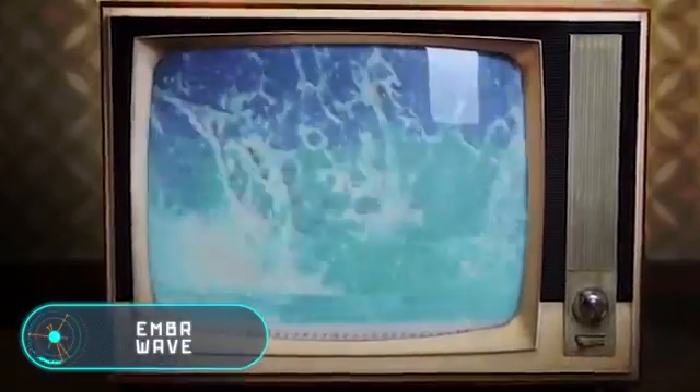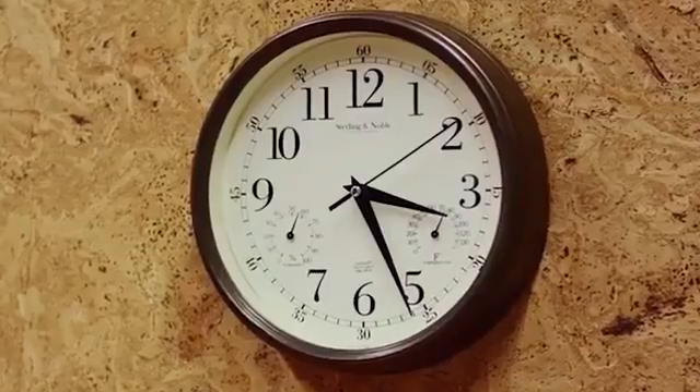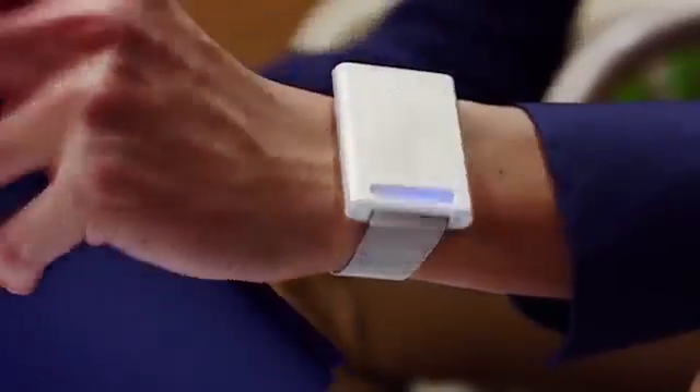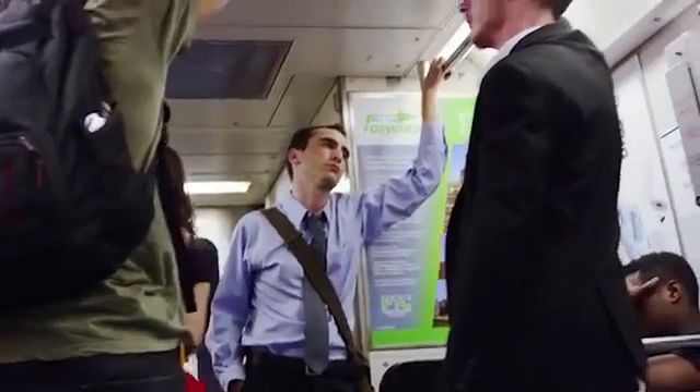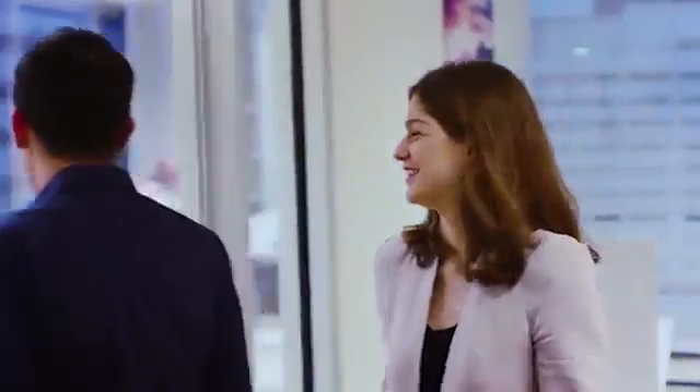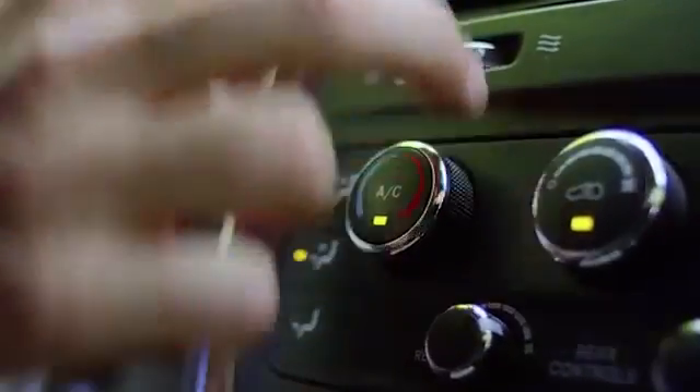Ember Wave — instead of heating or cooling the room as traditional thermostats do, this gadget affects the user's body directly. The bracelet heats or cools the wrist, creating a feeling of warmth or coolness depending on the needs of the user, while the total body temperature doesn't change at all. This is possible thanks to the special sensitivity of the wrist skin to temperature — by heating or cooling this area you can deceive the brain and create a feeling of coolness in a hot place, or vice versa.